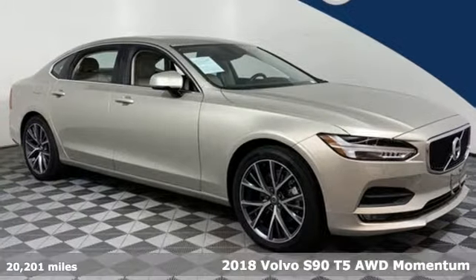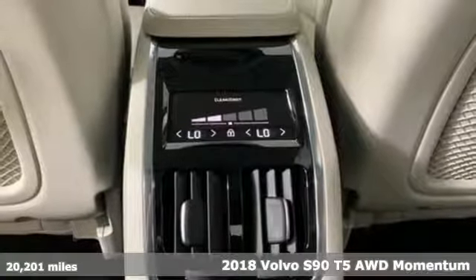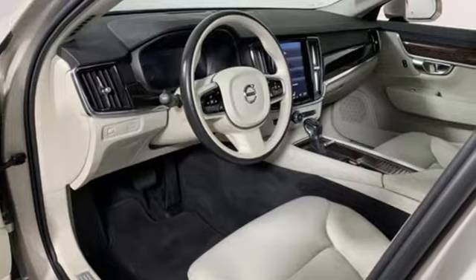It's a 2018 Volvo S90. Built to make your life easier, safer, and better. It's the Volvo way. And with features like these, every drive's a pleasure.